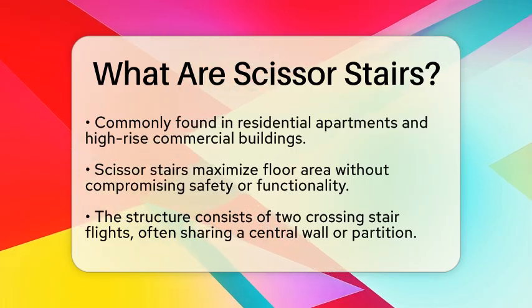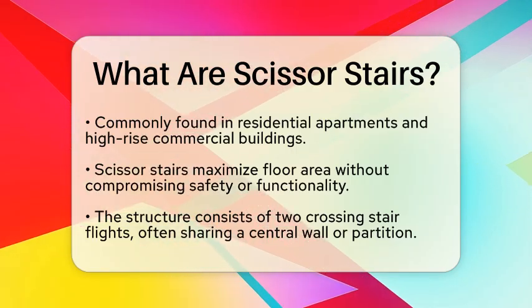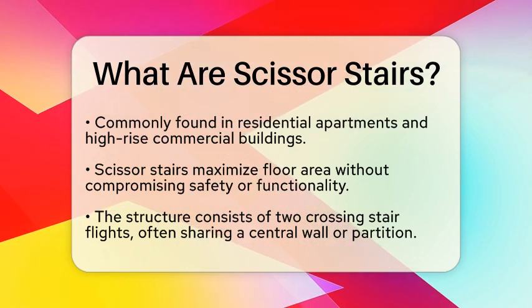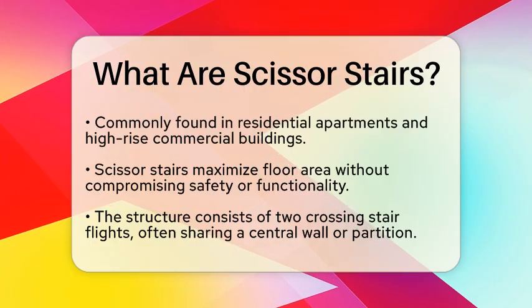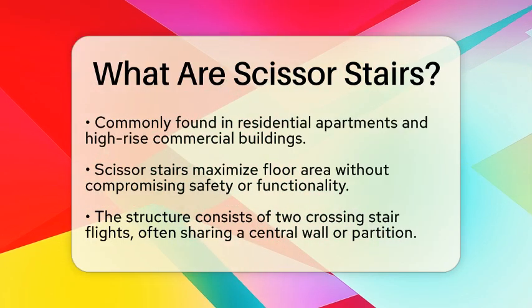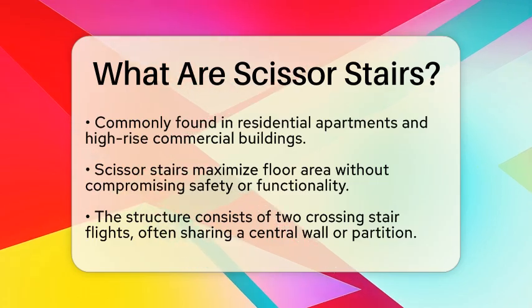Structurally, Scissor Stairs consist of two stair flights that cross each other. They often share a central wall or partition but remain physically separate. This separation is vital for fire safety and evacuation, providing two protected escape routes within the same stair enclosure.